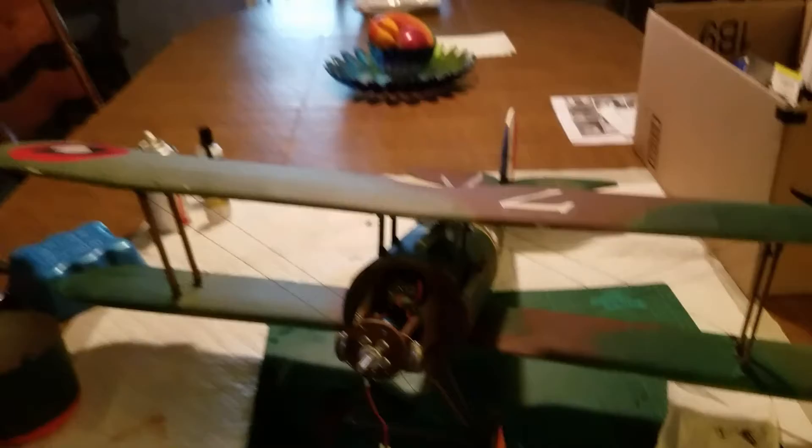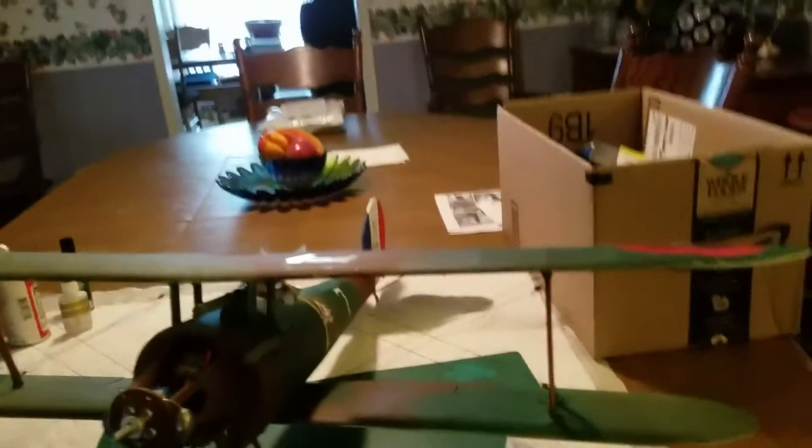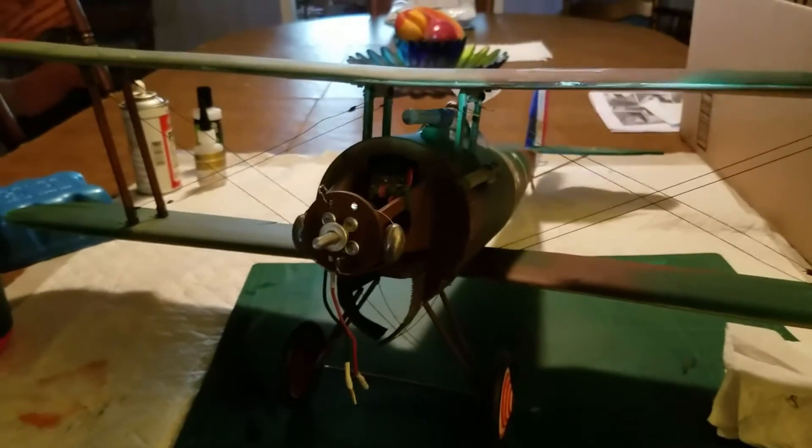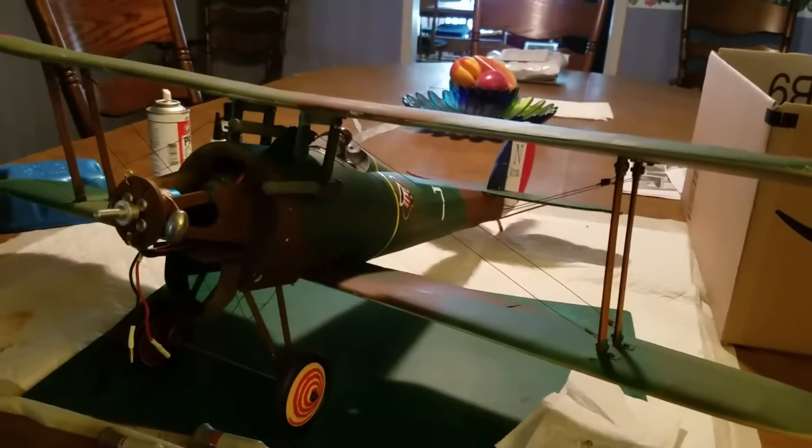Okay guys, I want you to see this. This is kind of amazing. There's a little Newport 28 that I built in 2008 and flew in 2008 and hung up in my workshop in 2008. I just took it down the other day because I wanted to clean it off and then put it in another location for display.